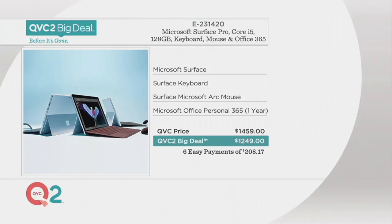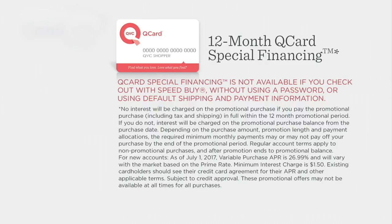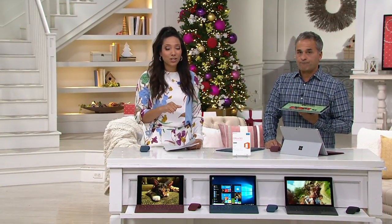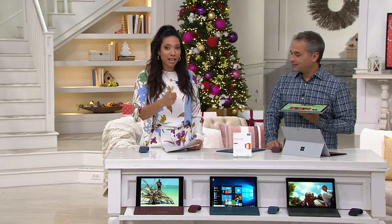If you have the QVC Q Card, we have a special financing offer just for you. If you make your purchase using the Q Card, you can extend your payments over 12 months. If you pay it off within those 12 months, it will be interest free. And if you don't currently have the Q Card, you can apply for one. If approved, you can take advantage of that 12-month special financing offer, and in addition you'll get a $20 e-gift card to use towards a future purchase.